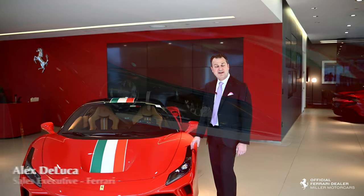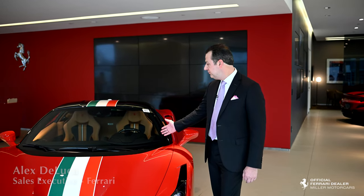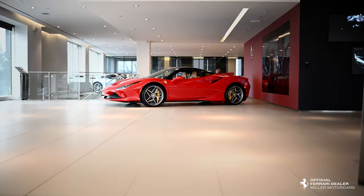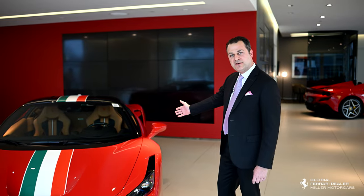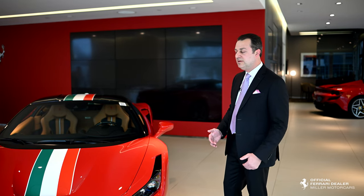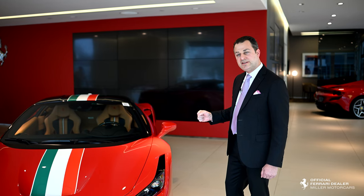Hi, my name is Alex DeLuca. I'm the senior sales associate here at Miller Motor Cars. I'd love to introduce to you a 2021 F8 Tributo, finished in Rosso Corsa over beige interior. It's a very special car to me because I built it with a client here at the dealership in our custom atelier, and it's called the Tri-Color Edition.